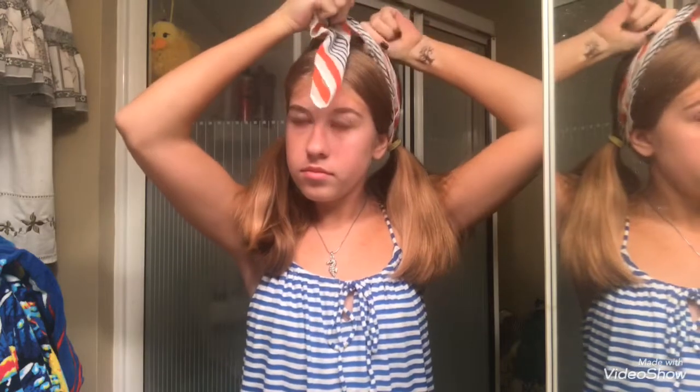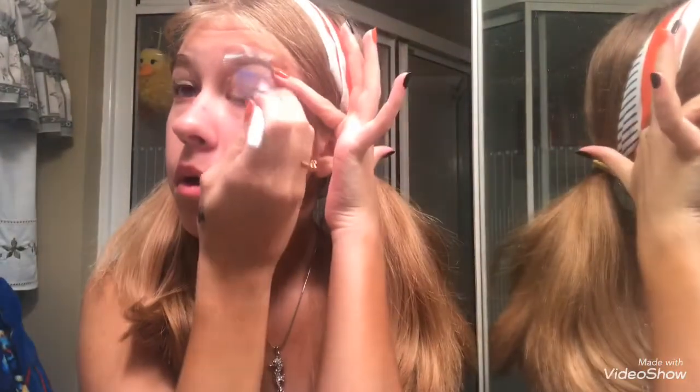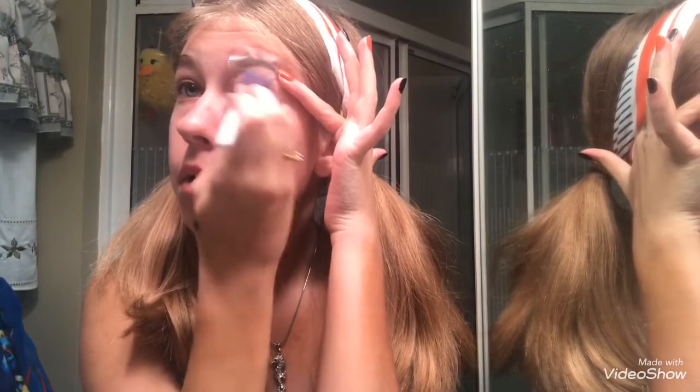It looks cute though. Not that it really matters considering I'll be sitting in a PSAT all day and no one gets to see me or my cute headband, which I'm just tying on my head. Oh, and now I have tape — that could get interesting. I've made a box on my eyeball, and that's how I'm doing my eyeshadow.